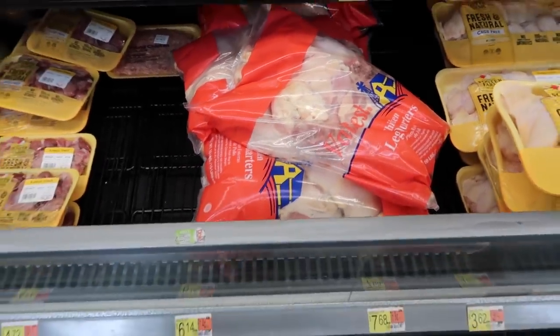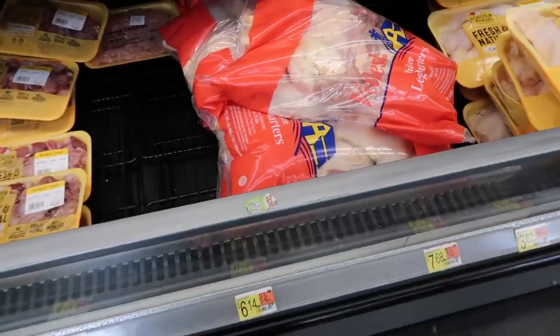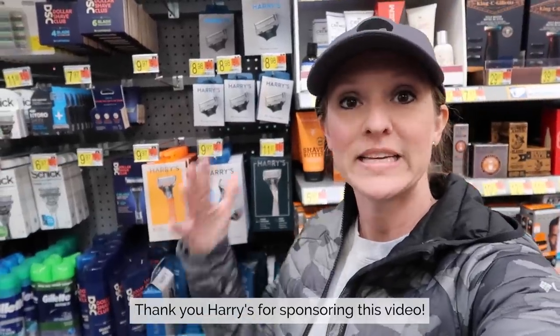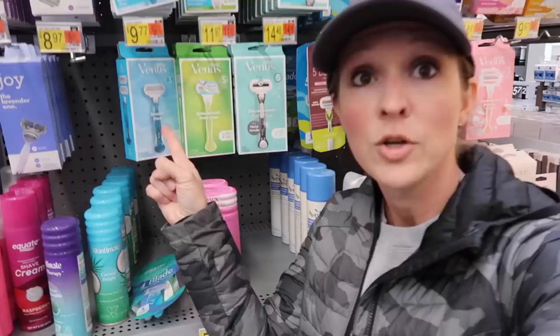In my opinion, dark meat is better than white meat — it's more delicious, it cooks better, and it doesn't dry out. It's a win-win-win. Harry's is one of my favorite budget-friendly items for shaving, and this is for women too — don't use those girly pink razors.